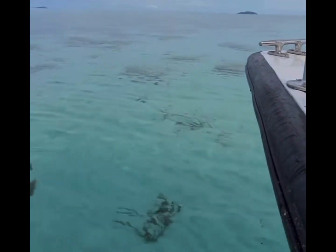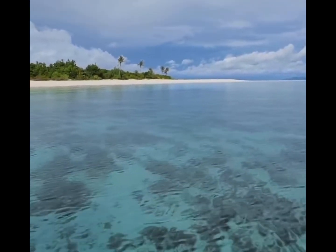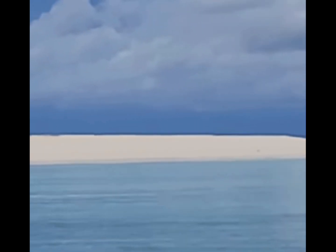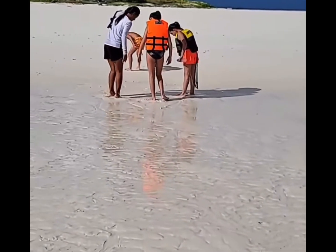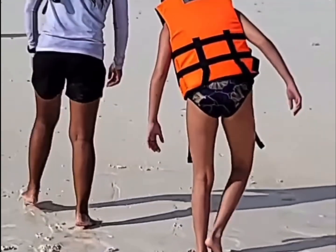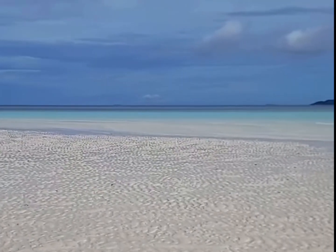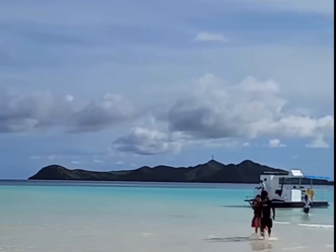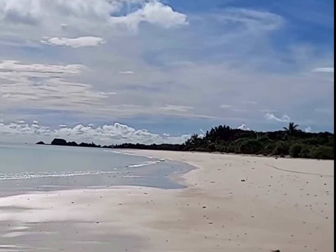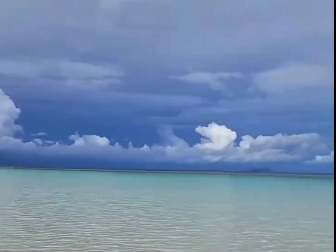It's so shallow! We've reached the sandbar — 360-degree beauty all around.